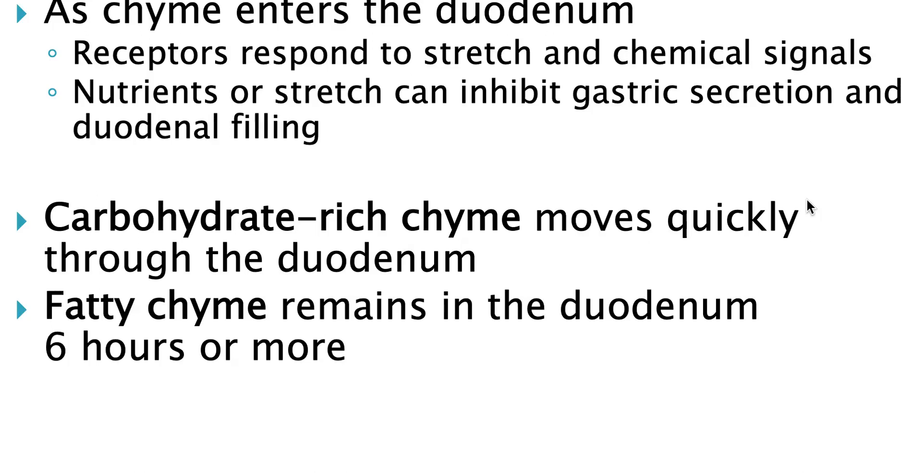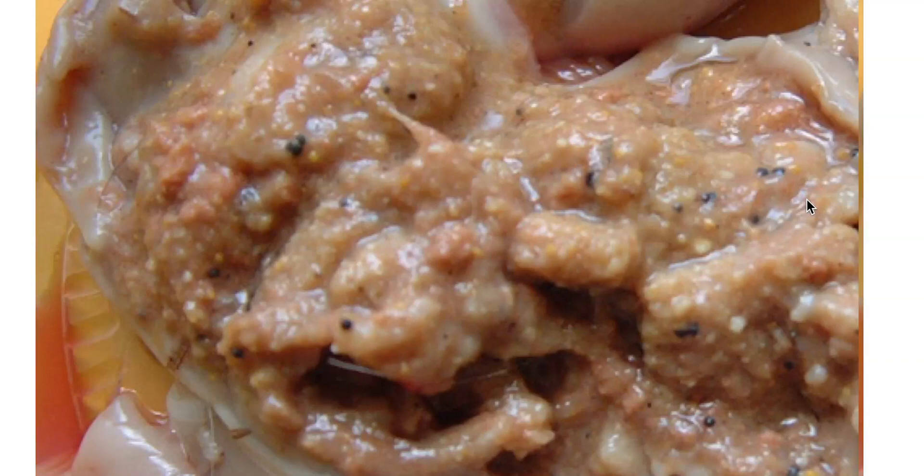Regulation by the duodenum involves a combination of both stretch receptors and chemical receptors. The duodenum is looking for either carbohydrate-rich or fatty chyme. The more carbohydrate detected by the duodenum, the faster nutrients will move through the stomach and into the duodenum. As fatty chyme is detected, that's going to actually slow down gastric emptying.